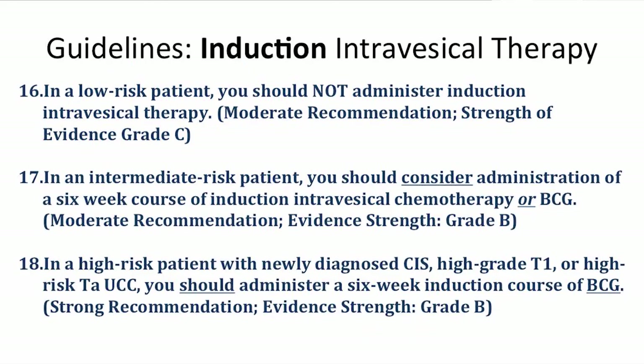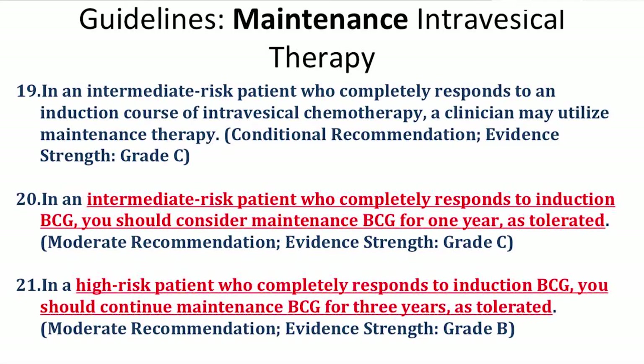For induction therapy: truly low-risk patients — small TA or low malignant potential tumors — don't need intravesical therapy and simply need to be followed. Intermediate-risk patients can receive either six weeks of chemotherapy or six weeks of BCG. High-risk patients should undergo BCG for six weeks based on its superiority over intravesical chemotherapy. For intermediate-risk patients who respond to that first six-week course, maintenance therapy mirrors the induction agent — BCG maintenance is capped at one year for intermediate-risk, while high-risk patients are recommended longer duration, with data suggesting up to three years of benefit.